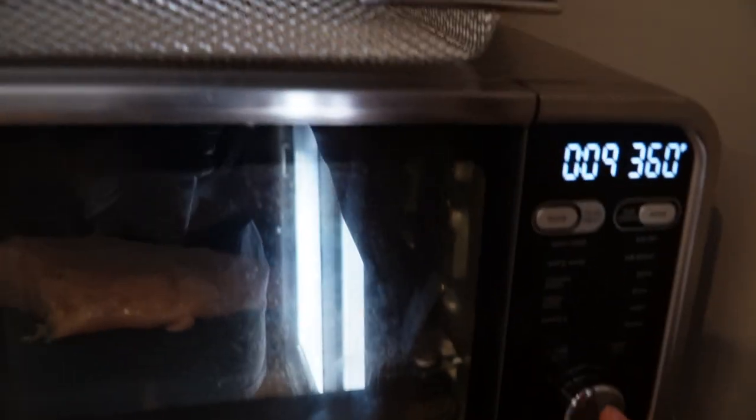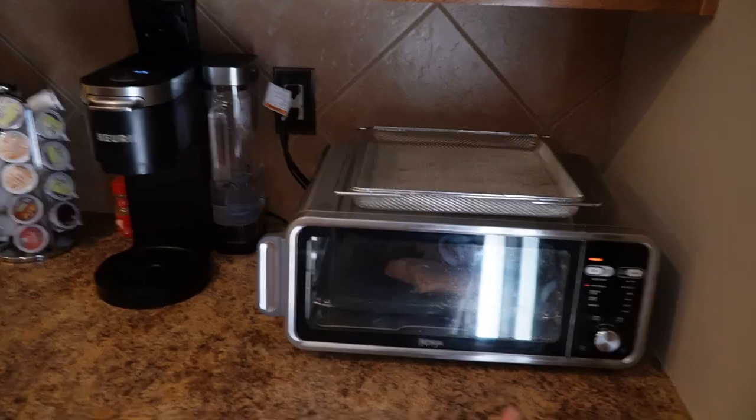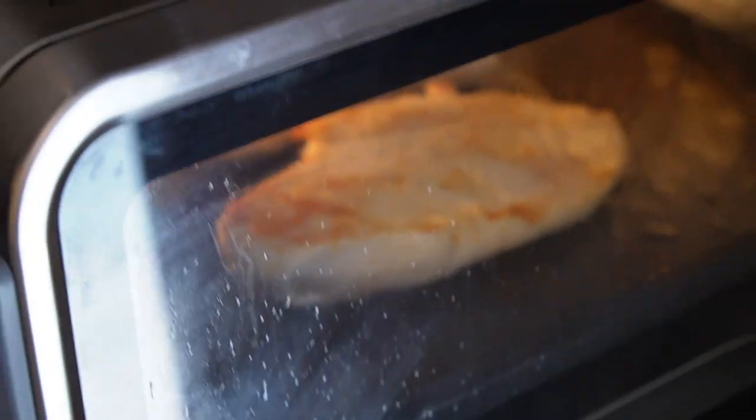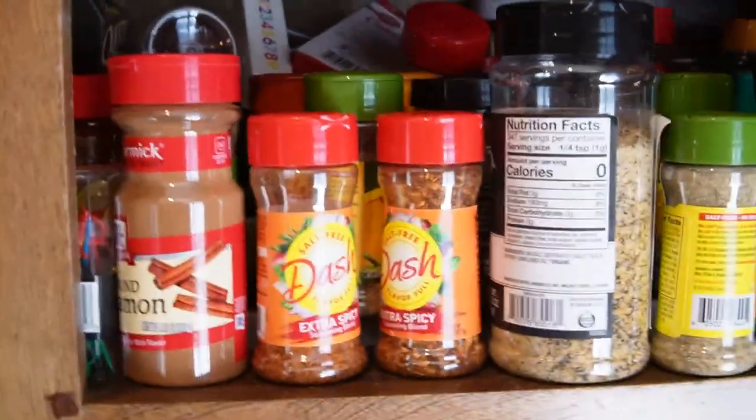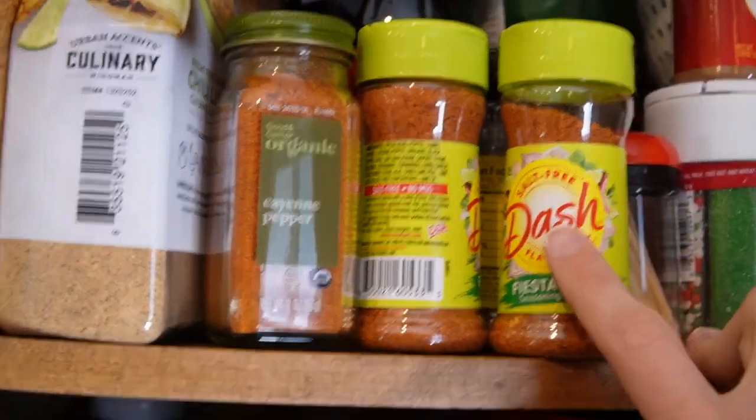Putting the chicken in the air fryer on rapid bake, 360°F, 9 minutes, then flip for another 9 minutes. Usually after I flip it I make the rice. Unfortunately I forgot to season the chicken — I normally use Mrs. Dash, the best flavor being fiesta lime, plus salt and pepper. Couldn't add it after flipping, so that's unfortunate. Now making the rice and spinach.